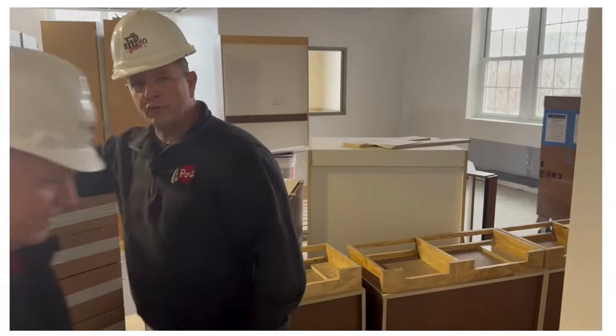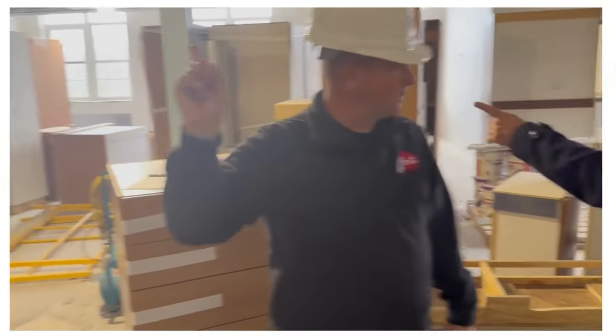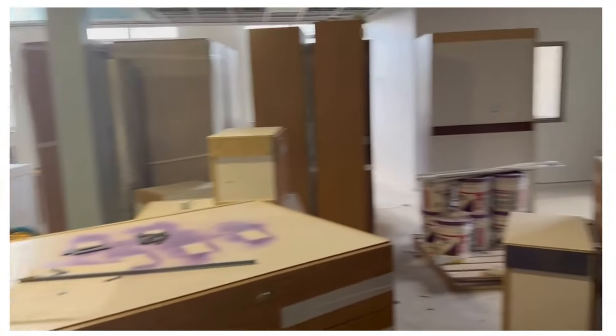There's a little green room over here as well, and the office has all its cabinetry in already.